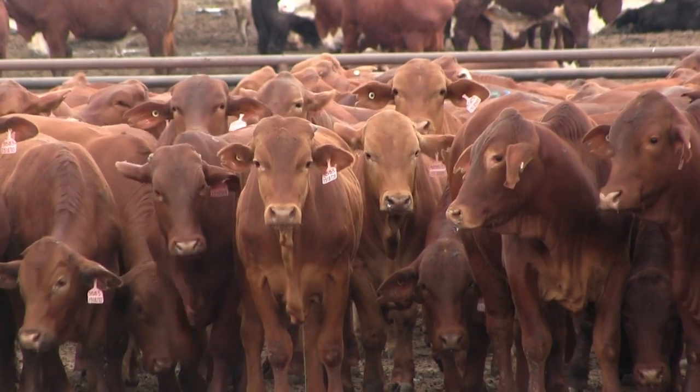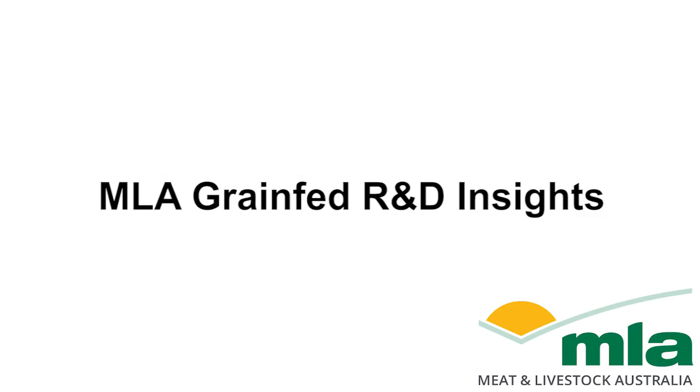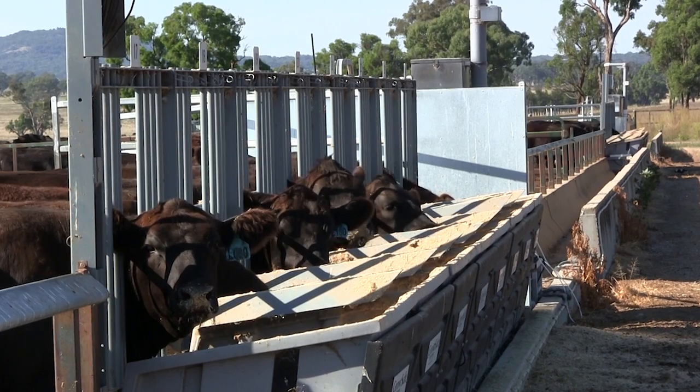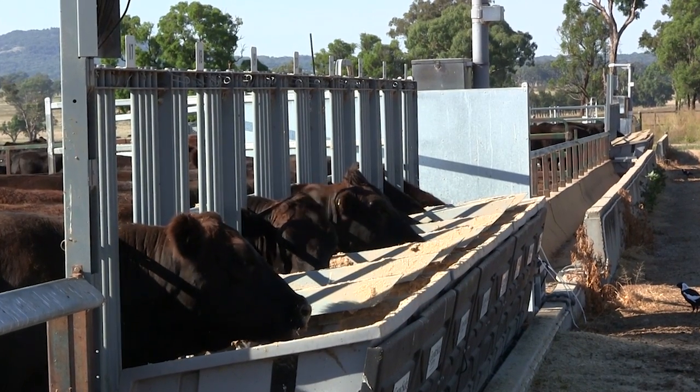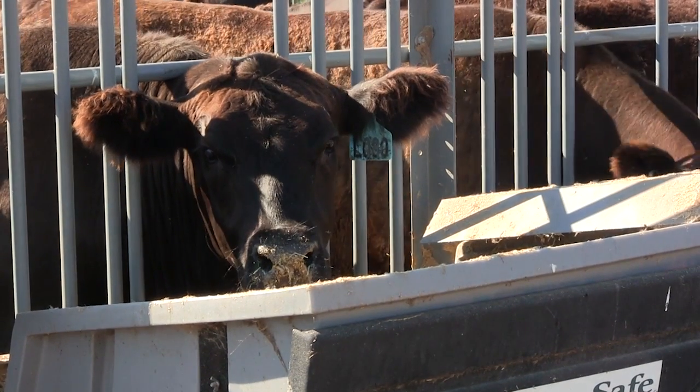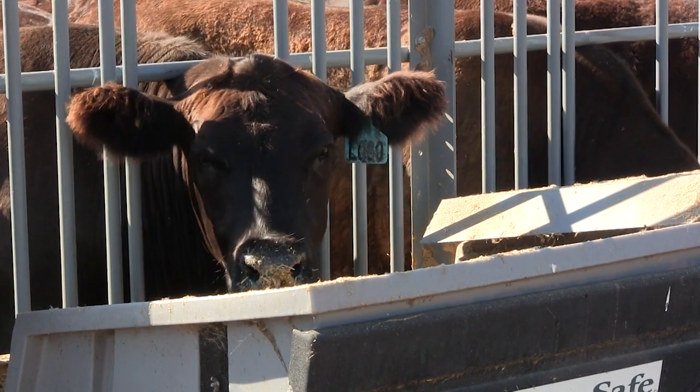The Australian feedlot industry will be the first in the world to have its own antimicrobial stewardship framework to help guide judicious use of antimicrobials. Leading feedlot veterinarian Dr. Kev Sullivan, who is leading a team of experts in developing the program for the industry, explains what it means for lot feeders.